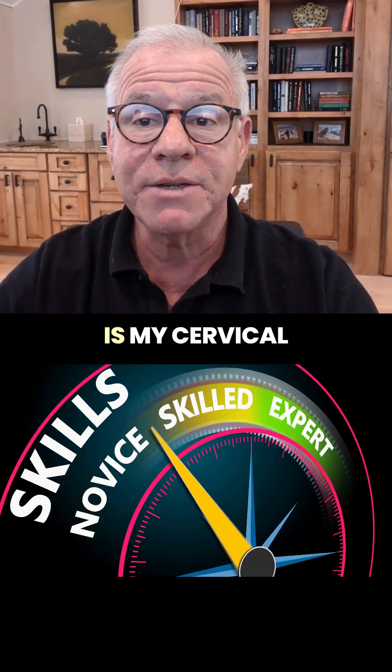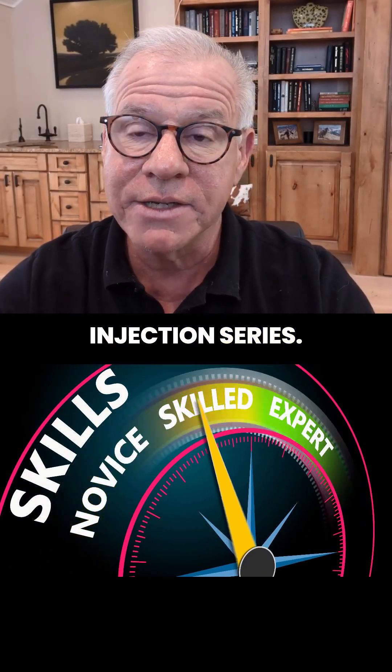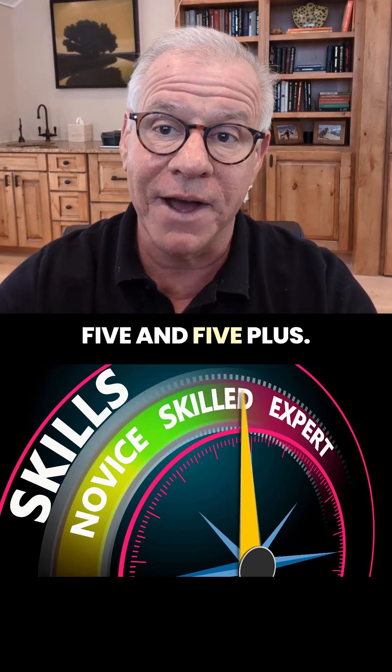Hi, it's Dr. Centeno, and this is my cervical injection series. We're going to go level one through five and five plus.